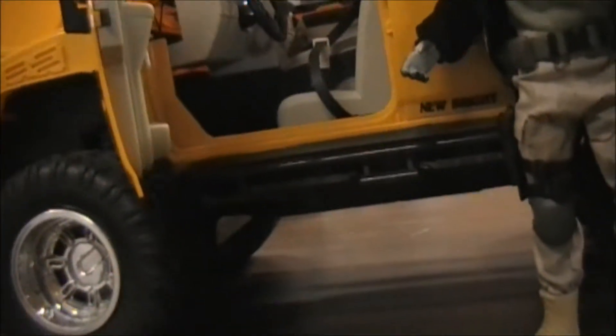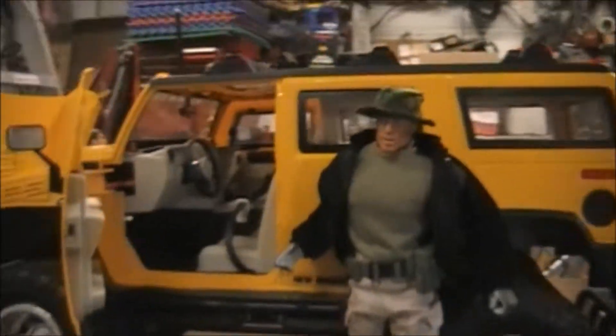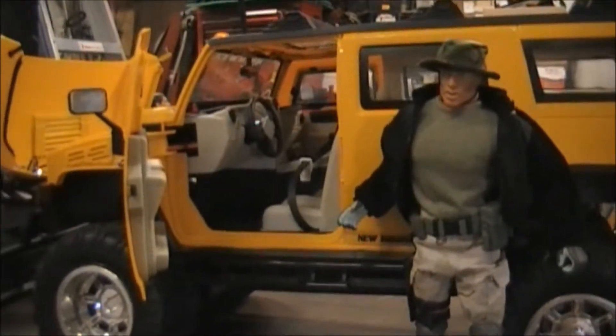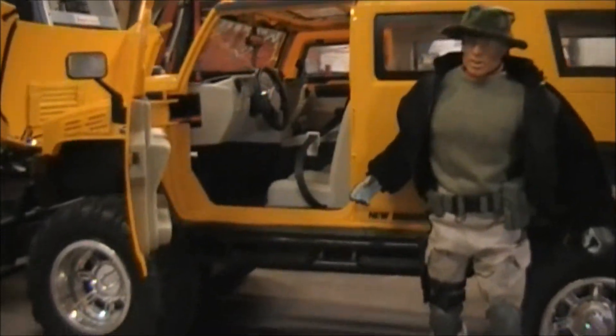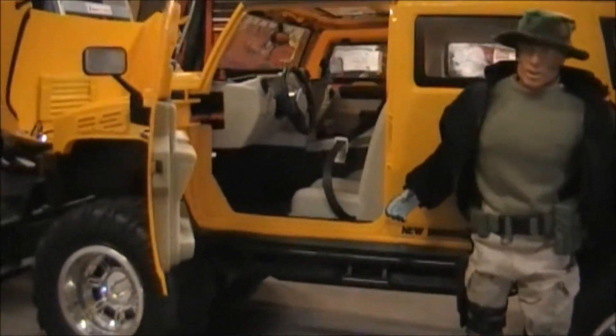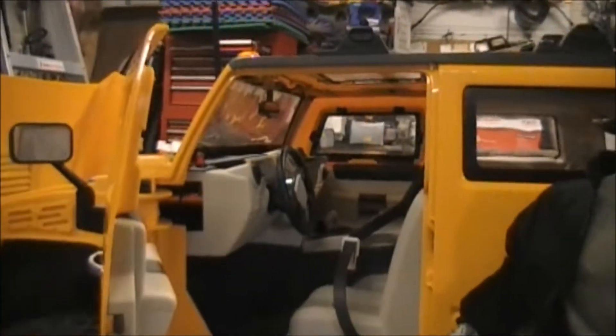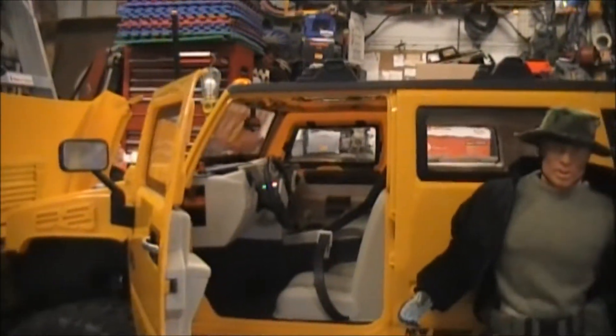I've got a 12-inch figure right here. I'll stand him up next to it to give you a size comparison. So yeah, I think that's a pretty good size comparison there. I've already stuck a figure in it. The 12-inch figures fit in there pretty good. It's actually got a hole inside where you can stick their feet up through there, and they sit in there just fine. It actually looks pretty natural when you've got someone sitting in there.